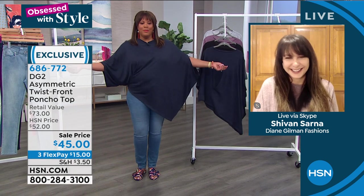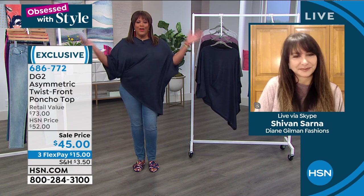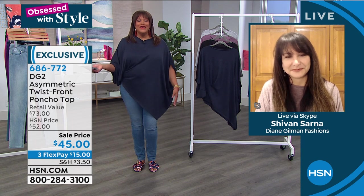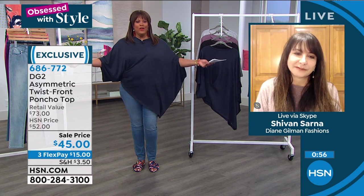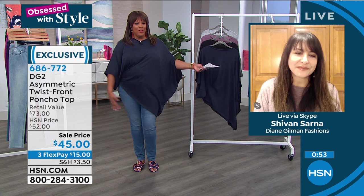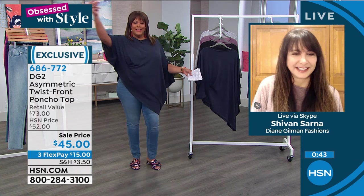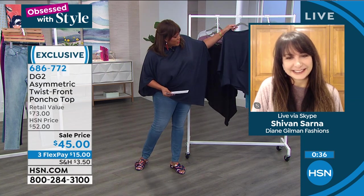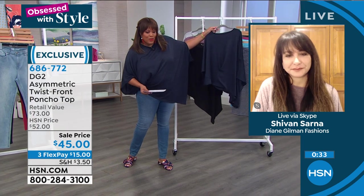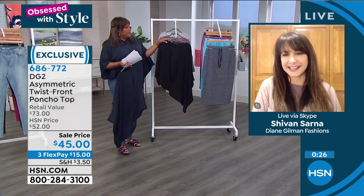I have hips, thighs, and a booty — I got it all! But this top cuts you in half. If you think you have larger thighs, the asymmetric hem cuts right in the middle. So flattering. There's a little drama when you go to either side. Ladies, you've got to get this top. The navy you'll wear all the time, and you can wear it back with the skirt for a nautical look — fantastic with navy and white.